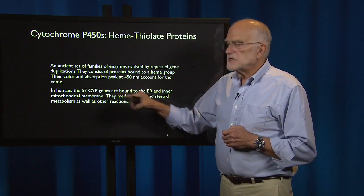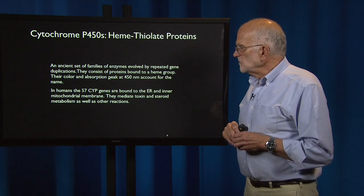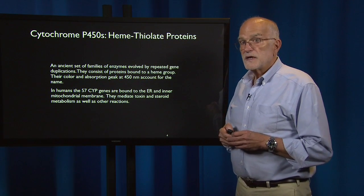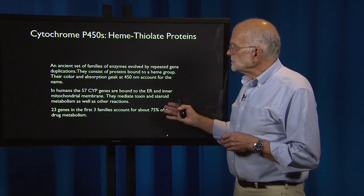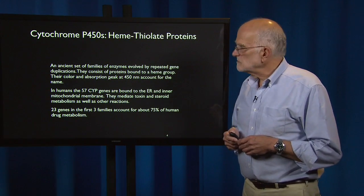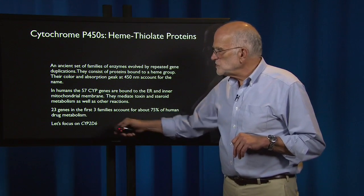In humans, we have 57 of these genes. They are bound to the endoplasmic reticulum and to the inner mitochondrial membrane. They mediate our response to toxins and to steroids, as well as other reactions. There are 23 genes in the first three families, and they account for about 75% of human drug metabolism. We're going to focus just on one of them: CYP2D6, cytochrome P450 2D6.